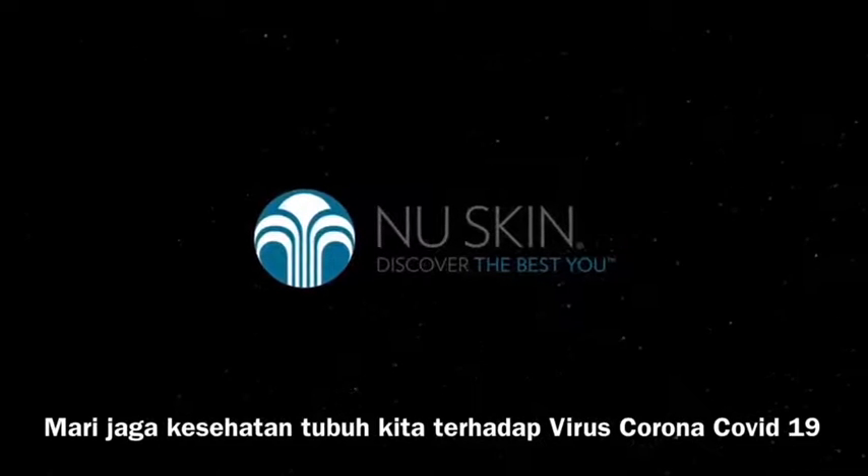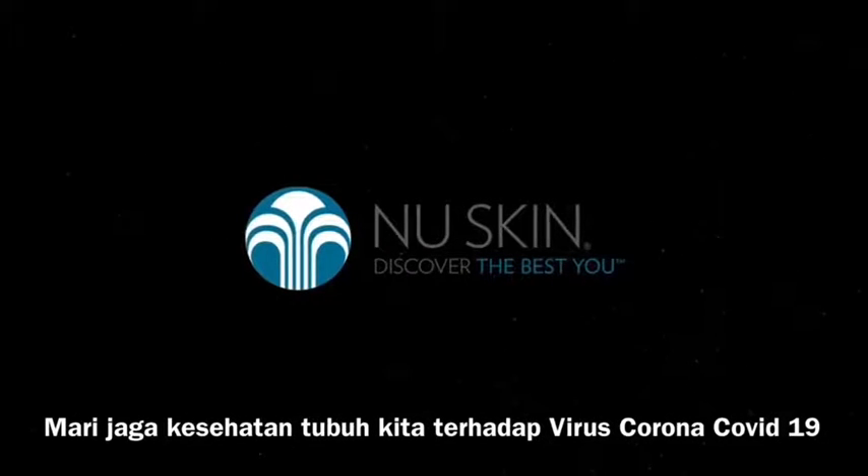Get ready to discover your best self. For more information...